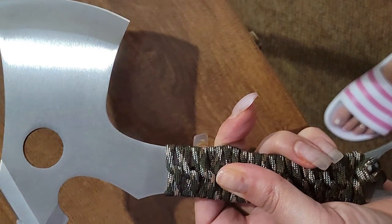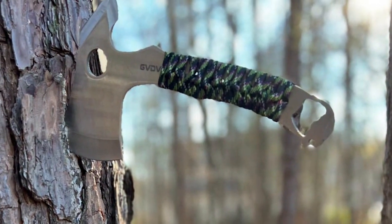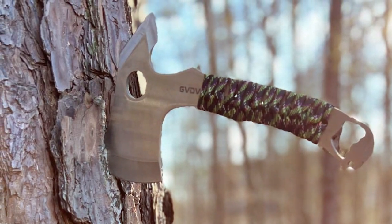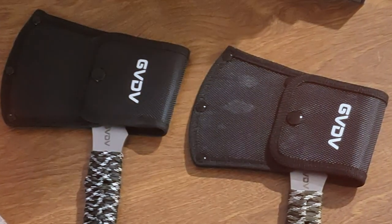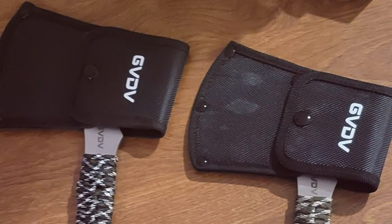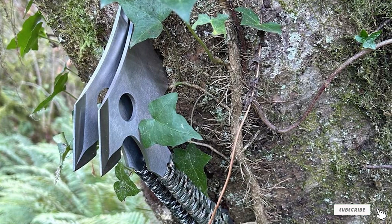And there you have it, folks — our top picks for the best throwing axes in 2024. Whether you choose the versatile Antarctica Throwing Axe and Knife Set, the compact JXZO Woodpecker Throwing Hatchet, or the precision-engineered GVDV Throwing Tomahawks, you're sure to have a blast honing your throwing skills. Don't forget to like and subscribe for more product reviews, tutorials, and outdoor adventures. Thanks for joining us today, and happy throwing!